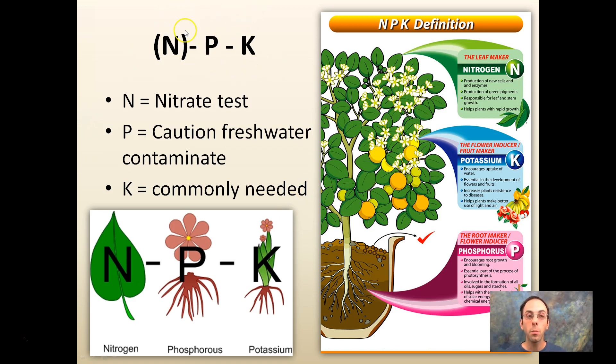NPK — nitrogen, phosphorus, and potassium. Nitrogen is determined with a nitrate test, which is a special test to follow. For phosphorus, caution is important: it's a freshwater contaminant. If you over-add phosphorus, it can contaminate fresh groundwater, wells, and area ponds — even though it is important for root development. Potassium (K) is commonly needed and can be pulled out of soil readily by some crops, showing up as a deficiency in some areas.